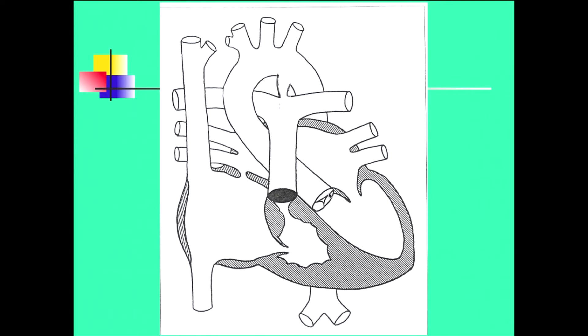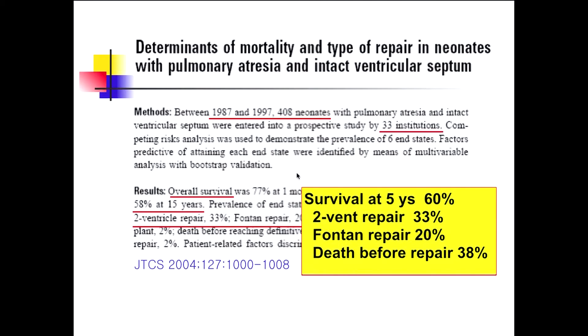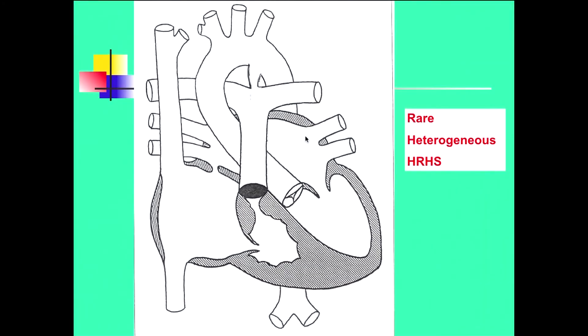In PA-IVS, there is an atretic pulmonary valve, the right ventricular cavity size is a little small, and to survive, ASD and PDA must be present. So it looks like a simple disease. However, a 2004 multi-center study from the United States shows a survival rate at five years of only 60%, two ventricular repair in only 33%, and death before repair in 38%. So it's not a simple disease — it's very serious, rare, and a very heterogeneous disease group according to right ventricular size. Sometimes we call it hypoplastic right heart syndrome.